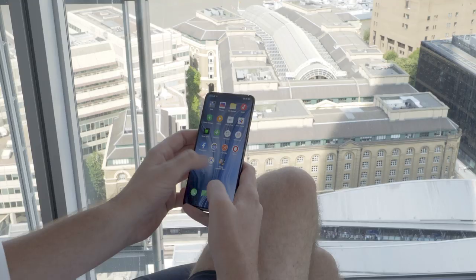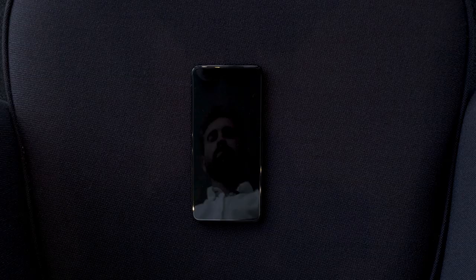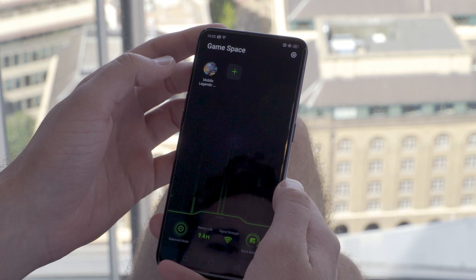Now let's take a peek under the hood. Both phones have powerful processors and plenty of RAM to satisfy your need for speed. The batteries are big enough to last all day and with speedy charging you can go from 0 to 100% in just 70 minutes.